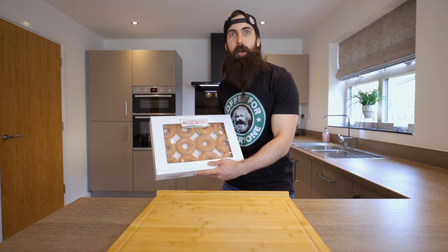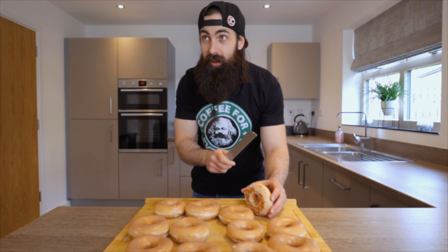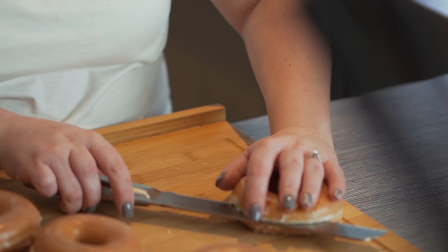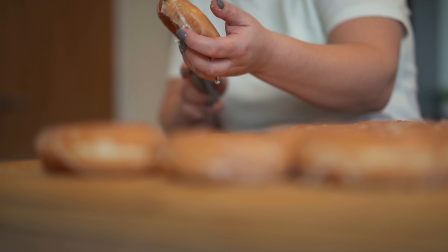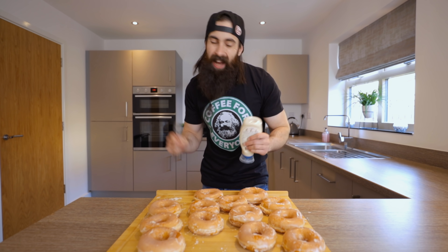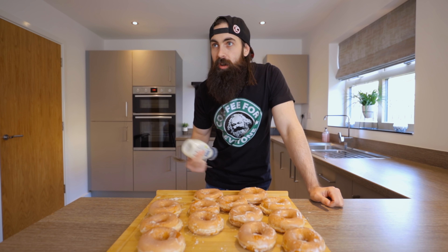No expense spared for this video — I've got genuine Krispy Kremes. I don't really trust myself to perfectly half these. Step two is to apply mayonnaise. I would normally do this with melted butter, but apparently it works better if you use mayonnaise.